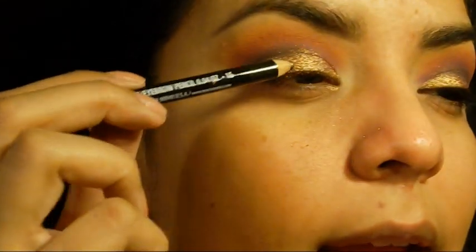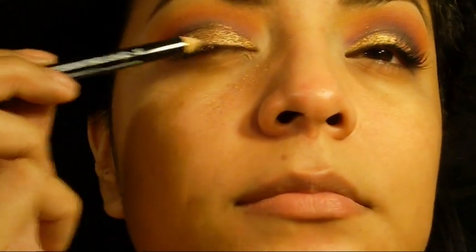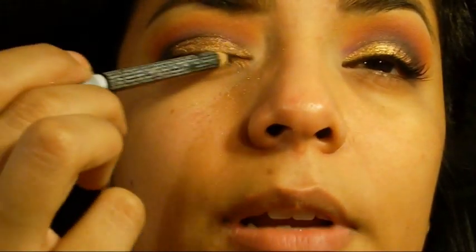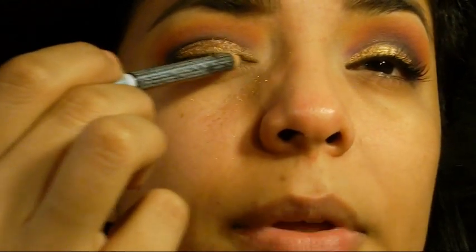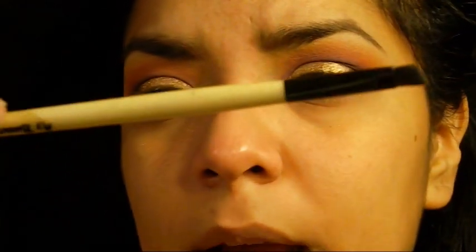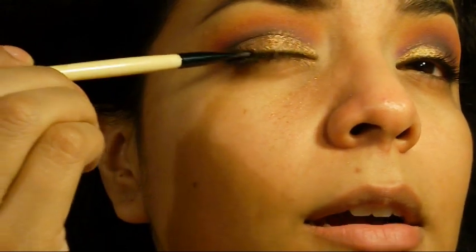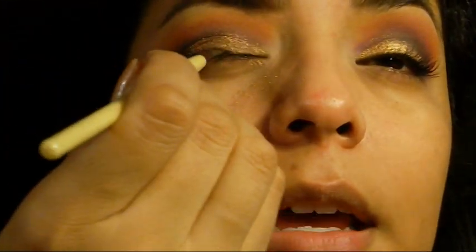I'm going to use this NYX black pencil - I don't really like it, they're really dry, not my favorite and I would never get them again. What I do when I use the NYX dry pencils is I use my My Beauty Mark eyebrow angled brush, dip it in black, and go right on top of the liner I just put down.